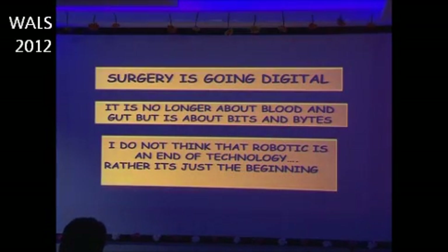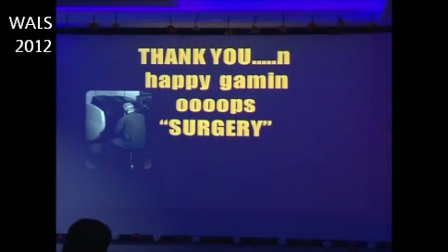In conclusion, surgery is going digital — it is no longer about blood and gut, but about bits and bytes. I don't think robotics is the end of technology; rather, it is just the beginning. Thank you.